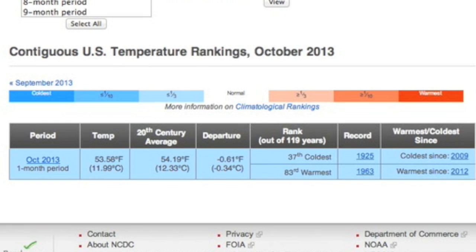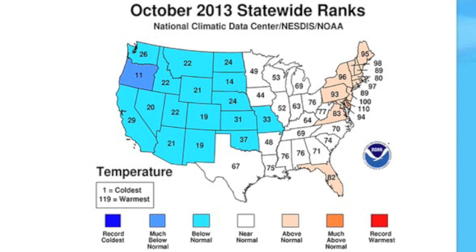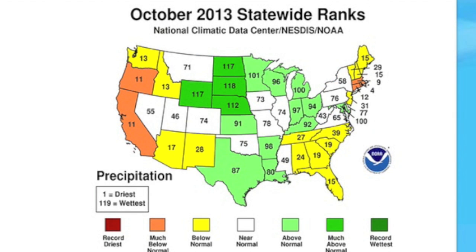October as a whole was colder than average for the continental US. While parts of the northeast were at or even above average, they were way below out to the west. November's already shifted that with heat waves on the west coast and cold to the east. I also recommend checking out the deviations from precipitation norms.